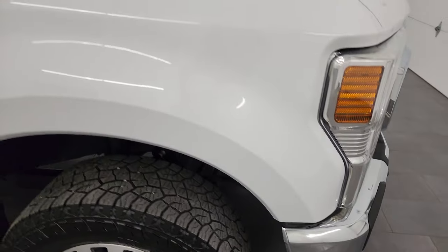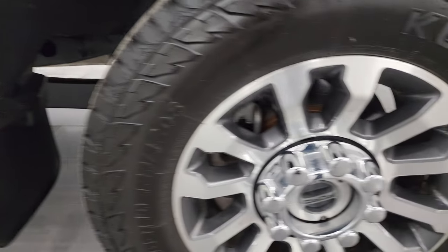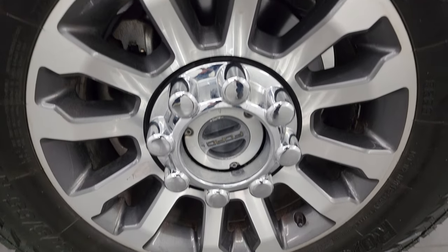Passenger side front fender — no major dents or dings on there. And the passenger side front wheel has no major scuffs or scrapes.